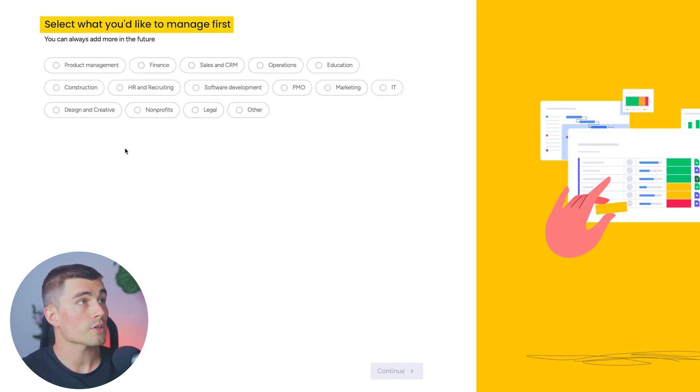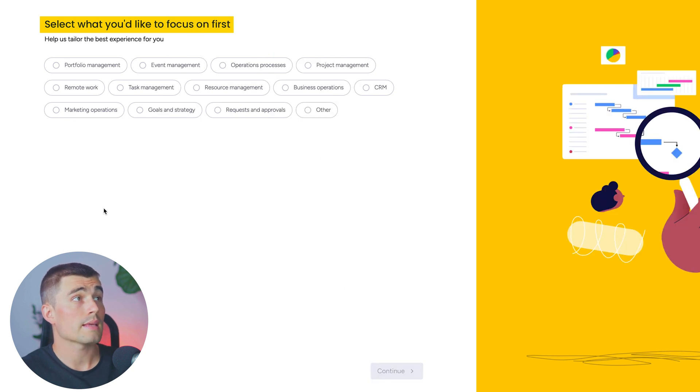Next, we're going to select what you'd like to manage first, and we'll select operations. Next it's asking what you'd like to focus on first, and for logistics nothing really fits, so we'll go ahead and select operations processes.